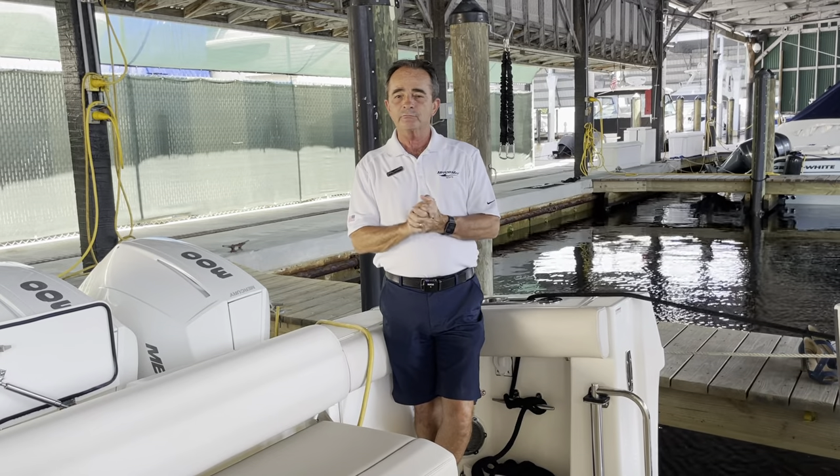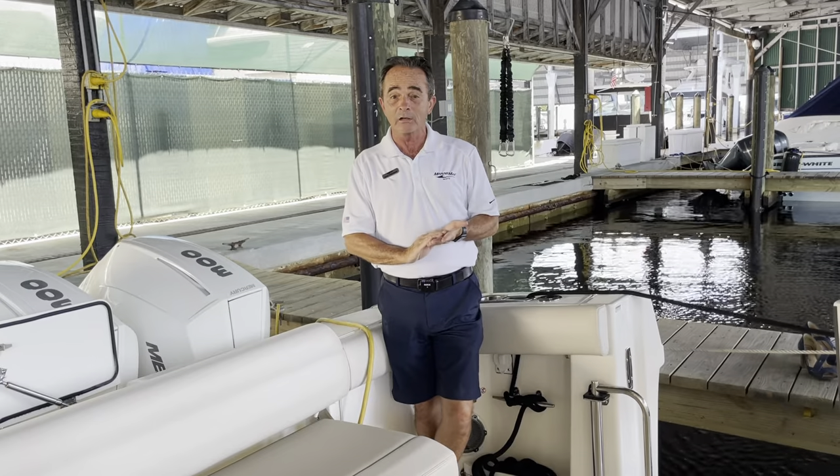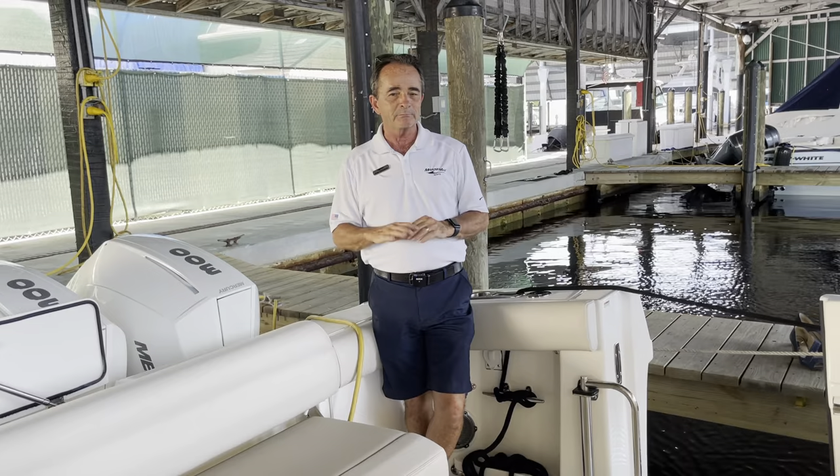It handles the deep water with a very, very dry boat, very safe boat, and it also handles the backwater well if you want to cruise in and out of the Intracoastal. It does all that — all your backwater fishing — perfect.